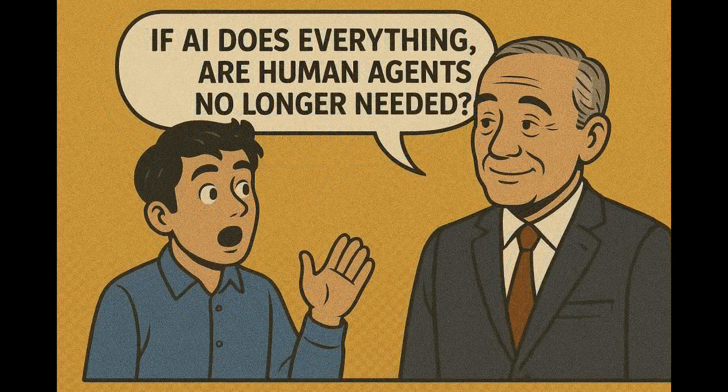If AI does everything, are human agents no longer needed? Humans are still needed, but their roles have changed. Earlier, agents did repetitive tasks like resetting passwords or forwarding requests. Now AI is doing that, and human agents can focus on more important things like handling complex or exception cases, supervising AI activity, or talking to customers when needed. Humans now handle high-value tasks, while AI handles the high volume of repetitive tasks.